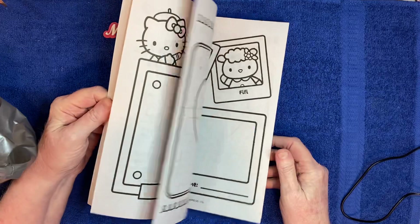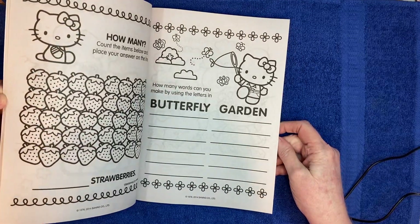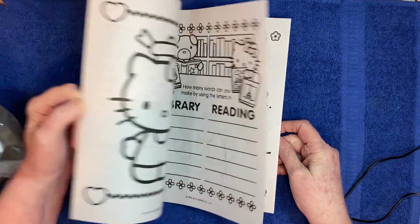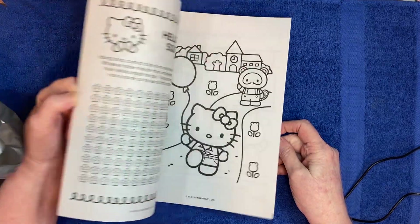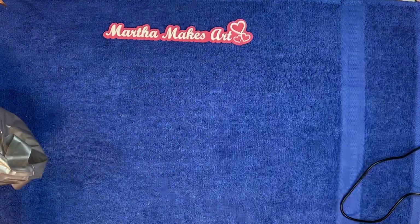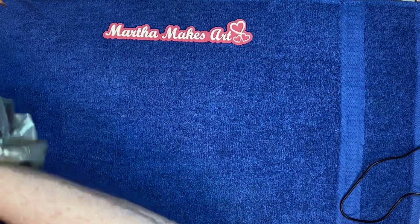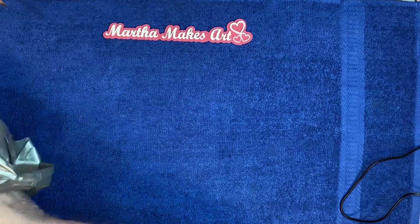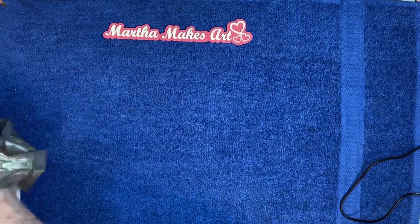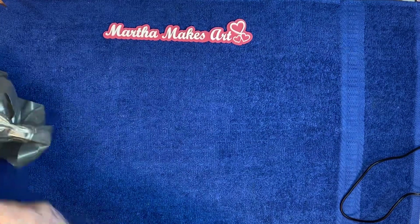Then I bought this Hello Kitty coloring book because I see everybody hauling them and I thought I want one too. I don't know if this is the same one they get at Dollar Tree or not, but it's cute and fun. I got me one, or I might save it for Maggie, my little family friend who just turned six, when she comes over.